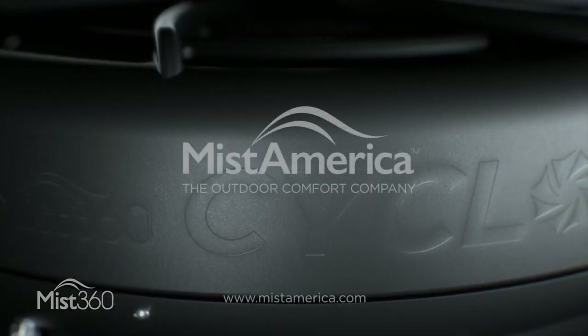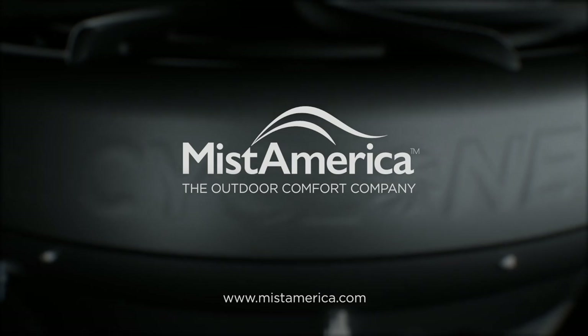So whether you need cooling for the morning, afternoon, or evening, shop MistAmerica.com today for a cooler tomorrow.